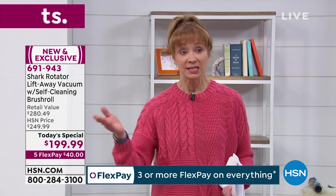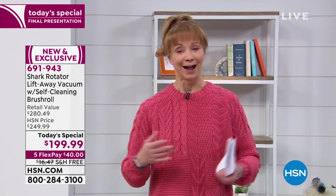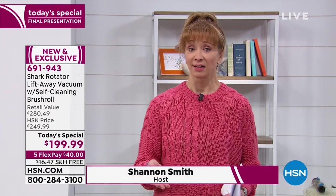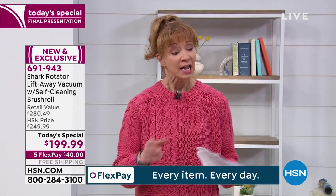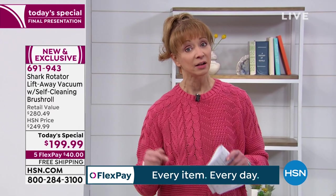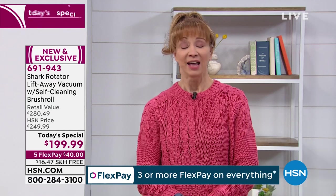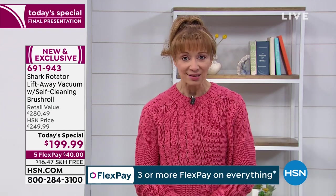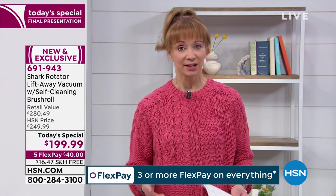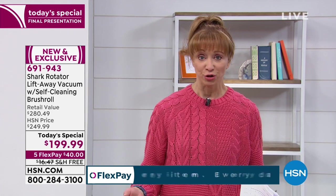They're not doing this price for anybody else, and they're not doing it for us either — this is your final show, your last opportunity. So at least get it at home — make that call, shop by remote. It is a game changer for sure. It's a big night for TV whether you're channel surfing or not. Welcome to HSN. Shark is a name you know — they don't do this price for anyone else, it is $80 off.